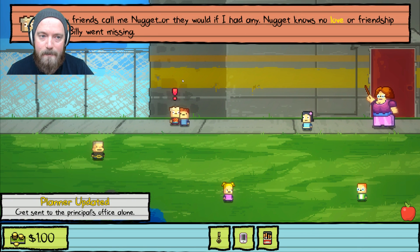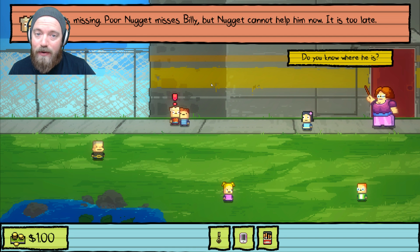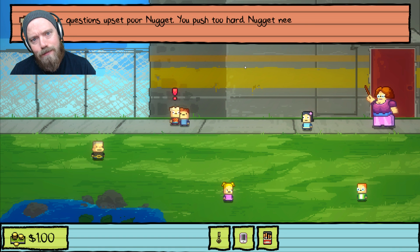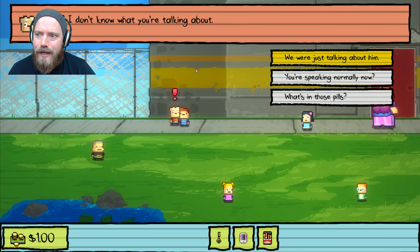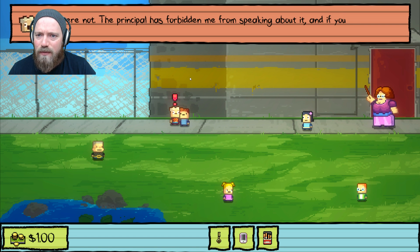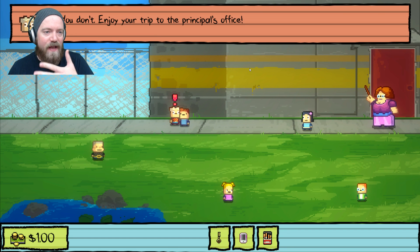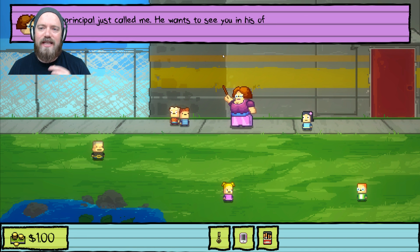Nugget says his friends call him Nugget, or would if he had any. He misses Billy, but says it's too late. When pressed about where Billy is, Nugget knows who knows but says the question upsets him. After gulping from his pail he forgets what we were talking about. We keep pushing — the principal has forbidden him from speaking about it. If we press further he'll report us. We do, and boom — we're on our way to the principal's office.